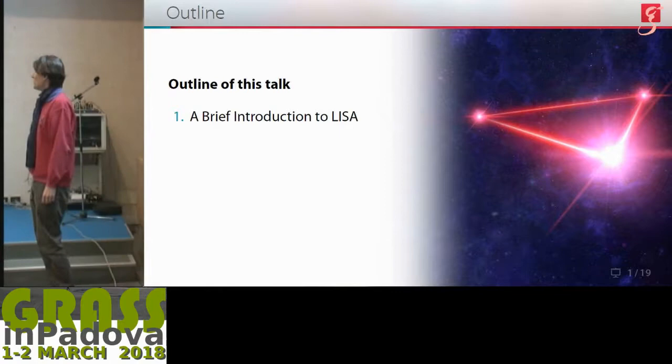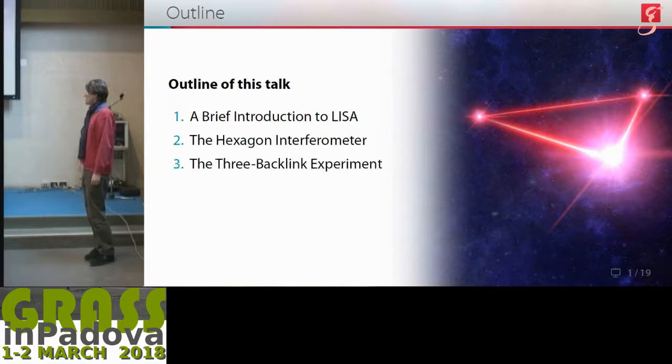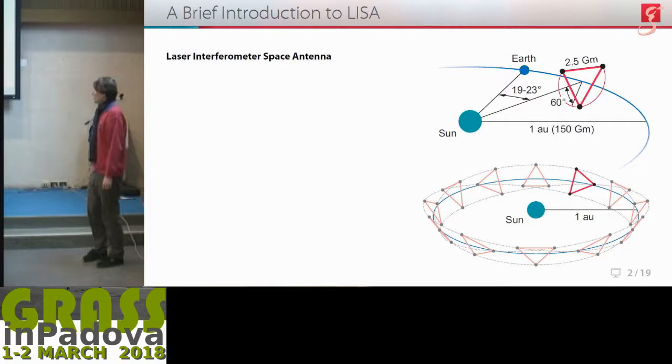Antoine already told you a little bit about that, but we'll go through it nonetheless so that we'll be on the same page. I will then introduce two key experiments going on at the AEI, namely the hexagon interferometer and the three backlink experiment, and that will be intertwined with a number of metrology challenges they address. I'll then briefly mention other activities going on and leave you with a short summary.